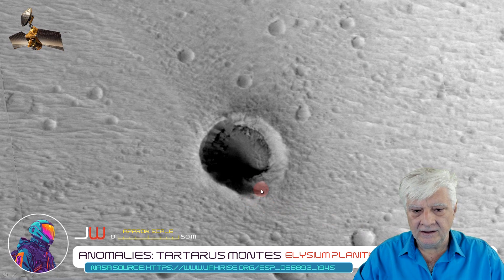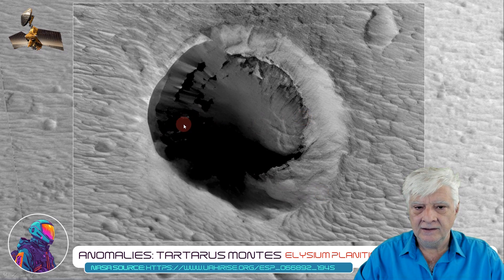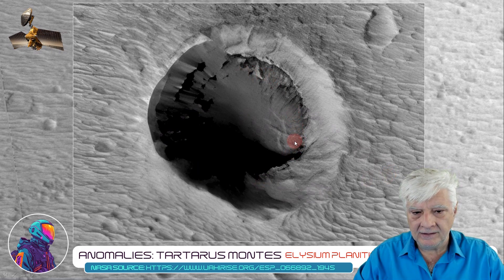Let's take a closer look at this circular opening in the Martian surface. I'd say it's about 50 to 60 meters in diameter and it's quite deep. I wonder if that is an opening to an underground cavern.